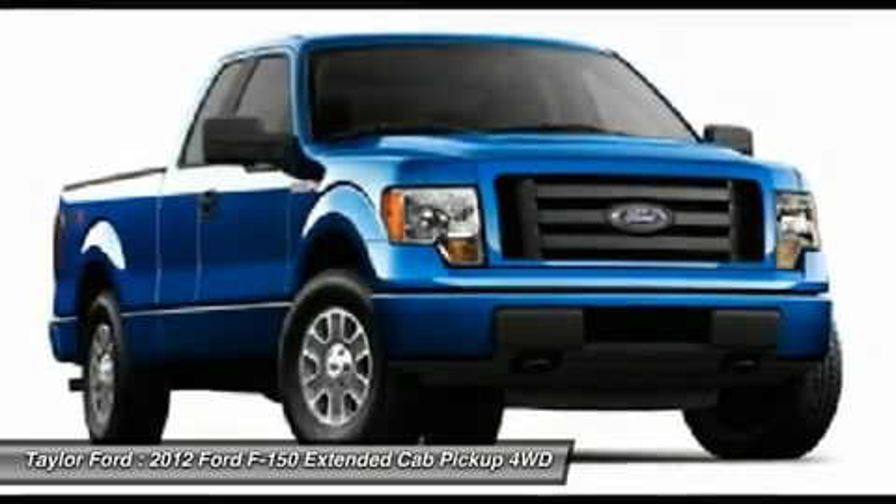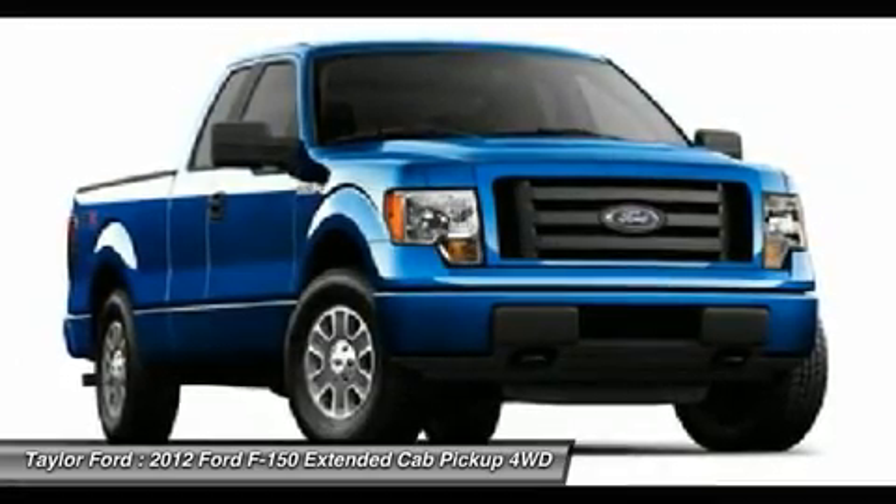Keyless entry, 6-speed automatic transmission, 4-wheel drive, and aluminum wheels.